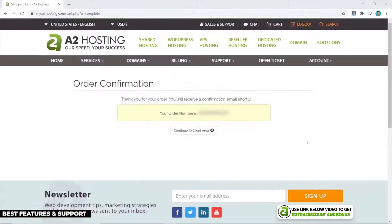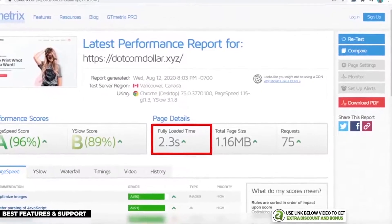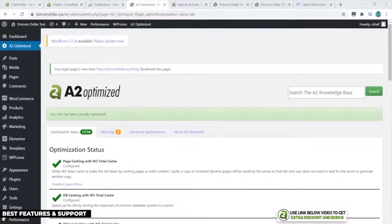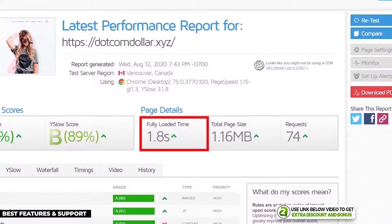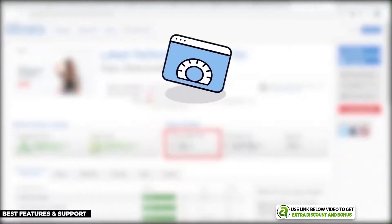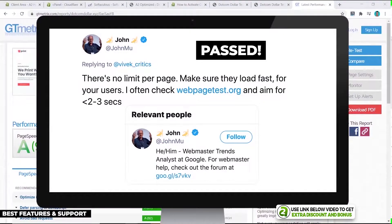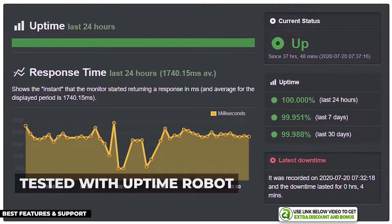From the Turbo Max plan, my GTmetrix speed test showed my site loaded in 2.3 seconds. After installing the A2 Optimized custom caching plugin — available on their turbo plans — my website loaded in just 1.8 seconds. This is super fast, making them one of the fastest shared hosting providers I've tested, easily passing Google's 3-second recommended site load speed.